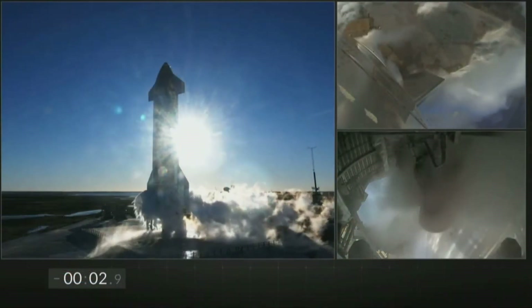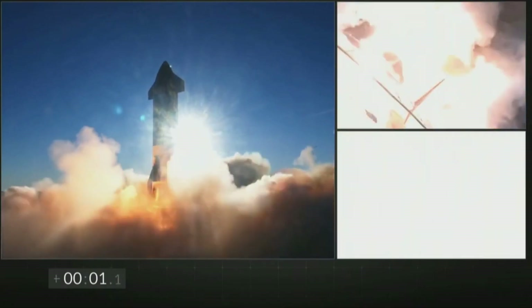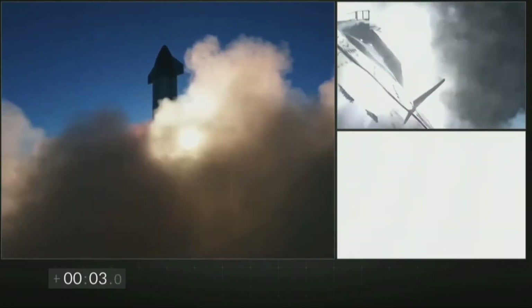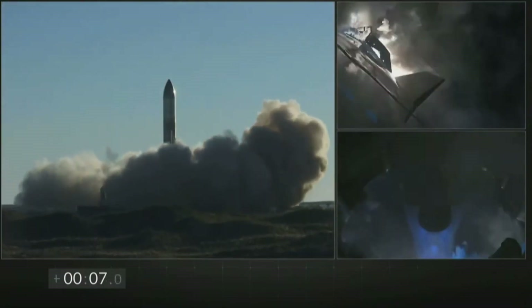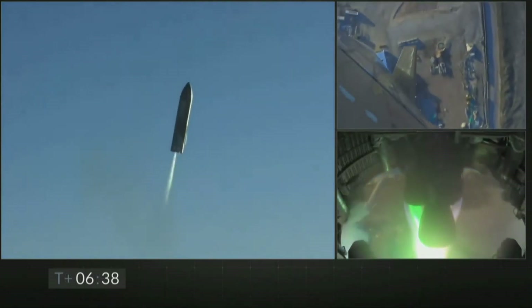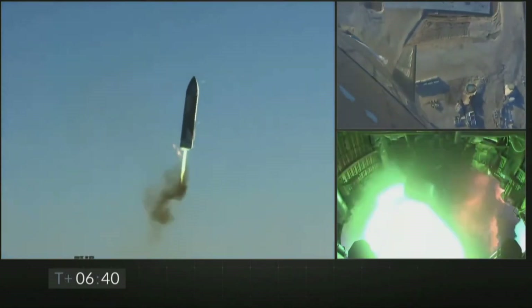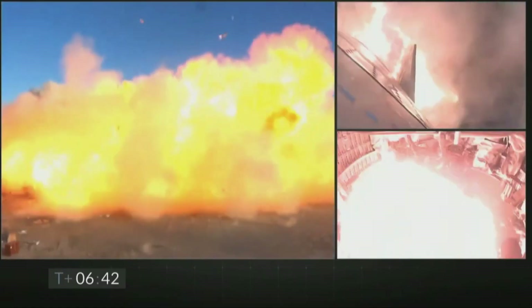After these extensive ground tests, Starship SN9 was ready for the 10-kilometer flight test — the second high-altitude flight test of a Starship prototype. The flight will be similar to Starship SN8's flight, just with a lower apogee. This time, SpaceX is going to pressurize SN9's header tank with helium, which should prevent them from losing pressure like the methane header tank did during SN8's flight.